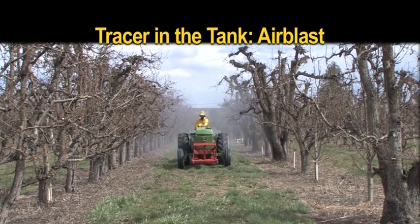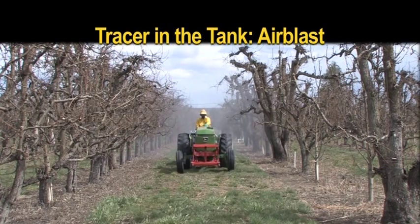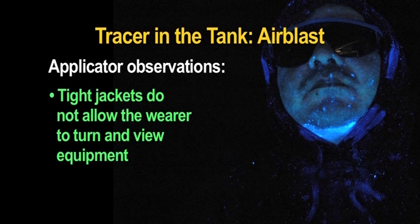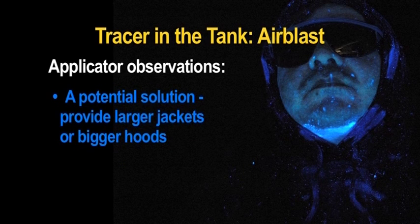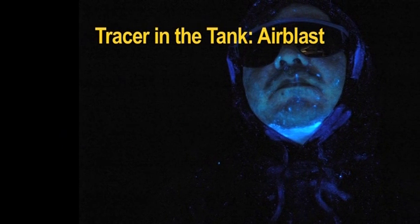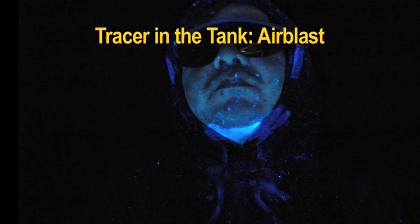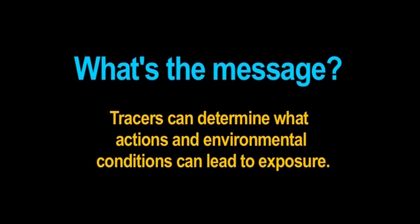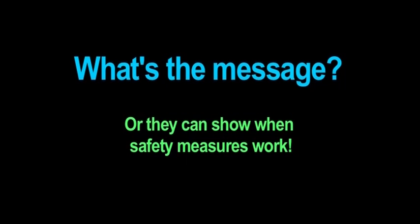During discussion in the dark area, the applicator pointed out that if his hood was too tight, then he could not turn his head far enough to the side to see and check his sprayer. A potential solution would be to provide a larger jacket or one with a roomier hood. Other handlers pointed out that the full-face respirator did a good job of protecting his face. What's the message? Tracers can help determine what actions and environmental conditions may lead to potential exposure, and they can also show when safety measures work well.